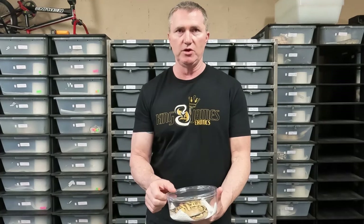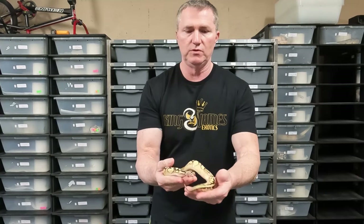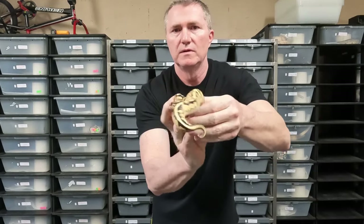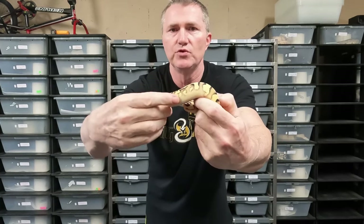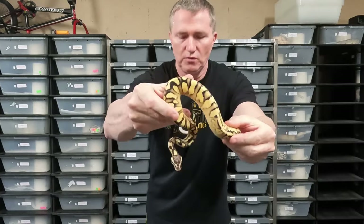I wasn't really looking for anything, but I came across one particular animal in Sarasota that caught my eye, and the price was just unbelievable. I ended up coming home with this one. This first one is the one that we made the trade for — this is an Orange Dream Yellow Belly Pastel Enchi, and this is a female. She's a really cool-looking animal. You can see how she has all that blushing down the sides. She's got some really cool blushing on the side — almost looks like it could have calico in it, but apparently that wasn't in the pairing. Regardless, really, really nice-looking animal.